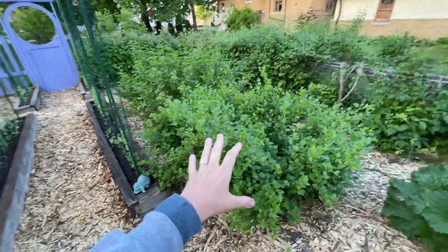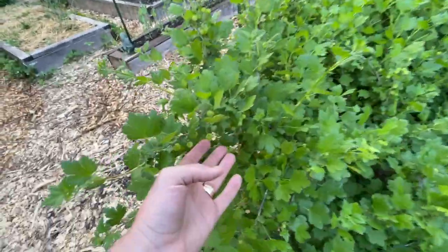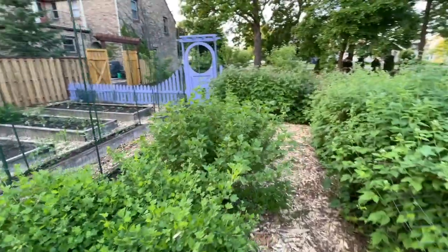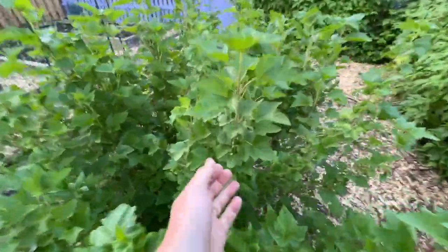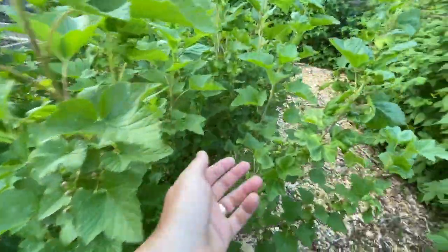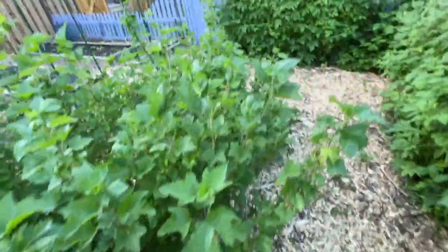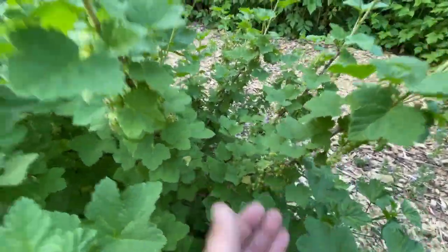The gooseberry, of course, has been established for a couple years, and I thinned it out wonderfully. This will be ready to harvest in another month. And the currants — both of them — are actually mature. This doubled in size last year. Just check out the volume on here. It's loaded. Both of them really quite spectacular. So that'll be exciting.